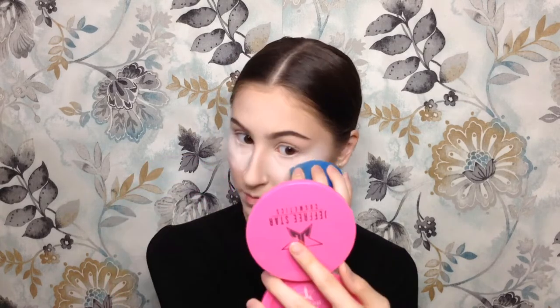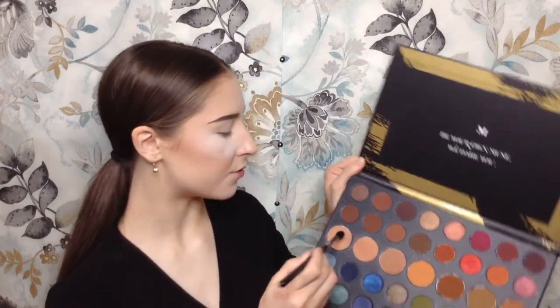Now we can move on to my favorite part, which is the eyeshadow. Because we did our face first and now we're going with our shadows on top, we really want to make sure that if there is any fallout it doesn't mess up our foundation. I'm going to take my loose Kodi Airspun Powder to protect the under eye area. Today I'm going to be using the Morphe 39A Dare to Create Palette. I'm going to take this first shade and put it right in the crease.